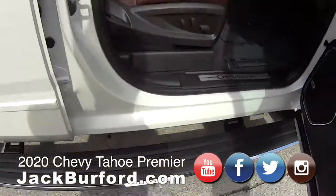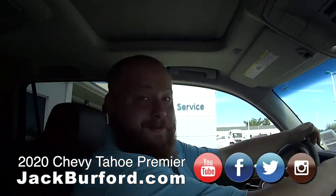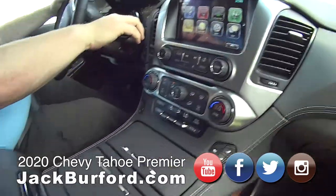Oh, JJ, this is nice. Running boards fold out. Oh yeah, she is loaded up. Gorgeous. Let's take it on a test drive. Yes sir. All right, we'll see you folks in a few minutes.